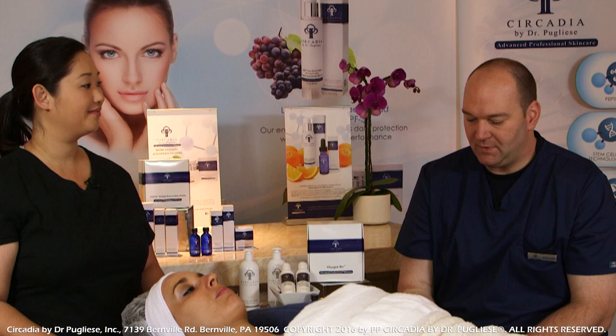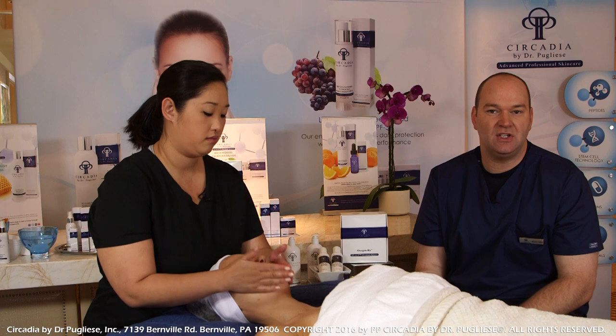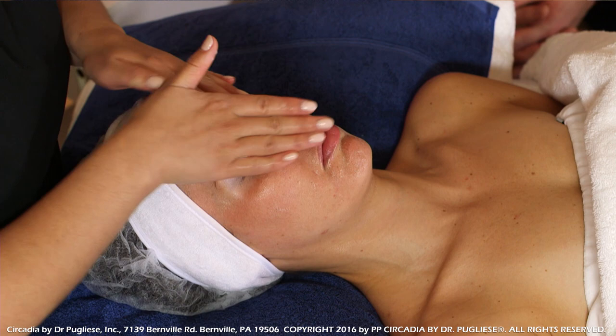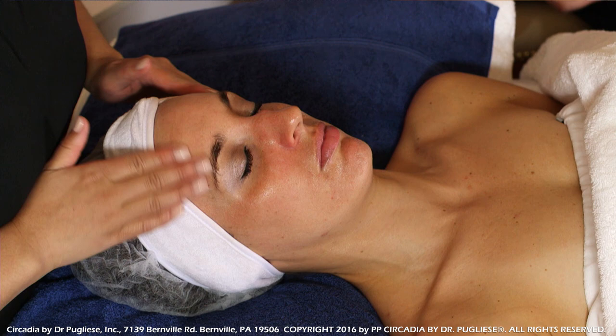Let's get started with the initial portion of the protocol — the cleansing step. For cleansing we have a couple of different options. Typically we use the lipid-replacing cleansing gel, which is a foaming cleanser using a blend of sulfate-free surfactants, very gentle to the skin. We also have an additional option — our micro-exfoliating honey cleanser — also sulfate-free, but it gives a little bit more manual abrasion without being overly aggressive.